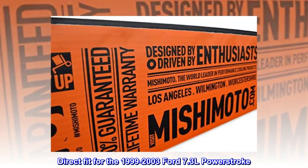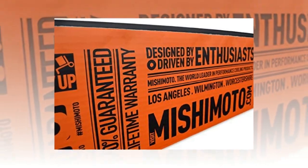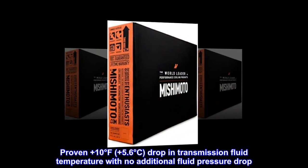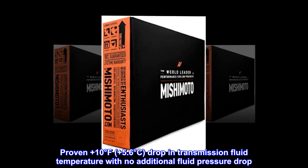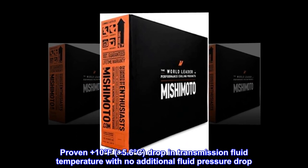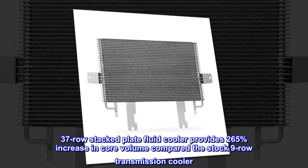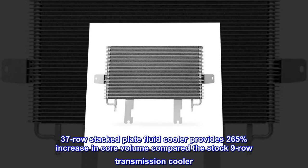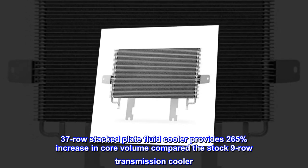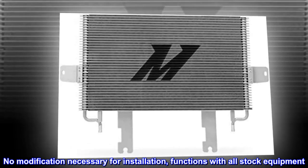Direct fit for the 1999 to 2003 Ford 7.3L Power Stroke. Proven plus 10 degrees Fahrenheit, plus 5.6 degrees Celsius drop in transmission fluid temperature with no additional fluid pressure drop. 37-row stacked plate fluid cooler provides a 265% increase in core volume compared to the stock nine-row transmission cooler. No modification necessary for installation — functions with all stock equipment.